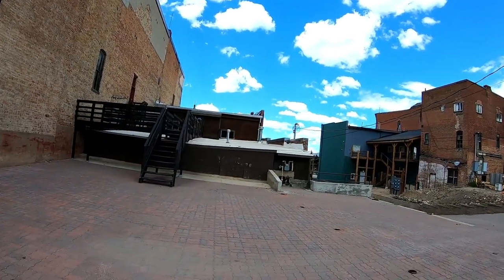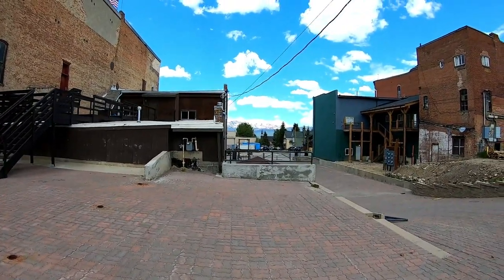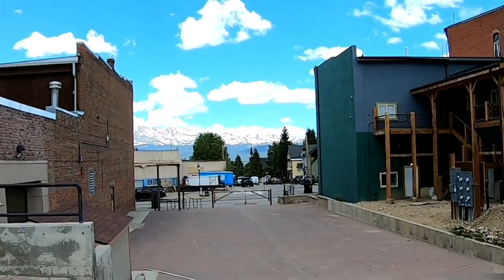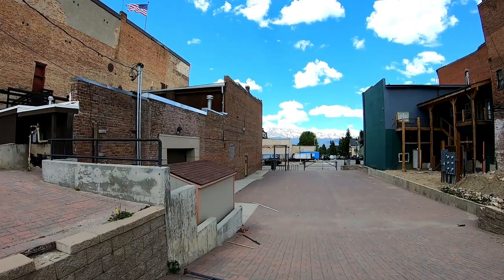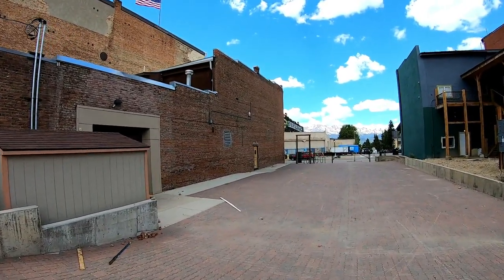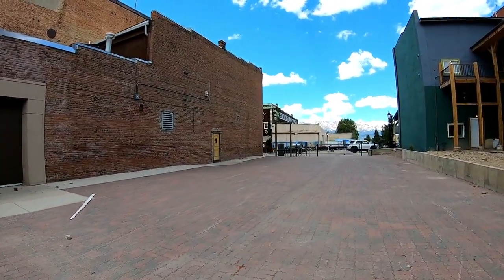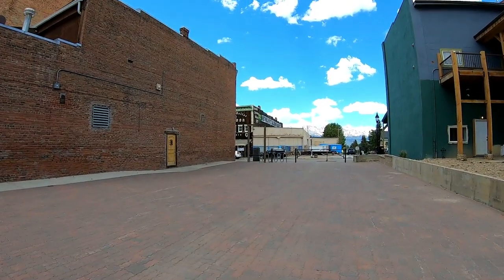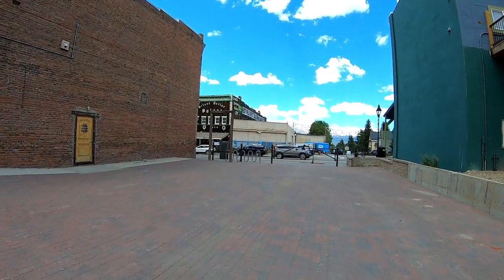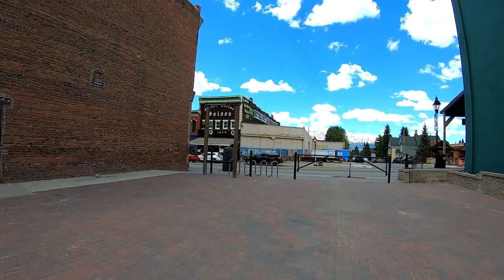I am headed to the legendary saloon here in Leadville. Look at the snow on the mountains. It's Leadville's legendary saloon, 1879 — the best wild west saloon. They serve lunch so I'm gonna go eat some lunch, then go to the grocery store after I walk around.